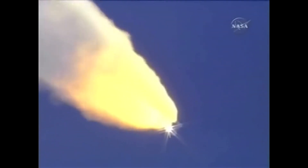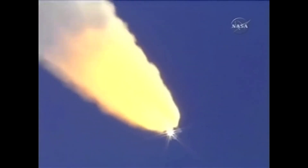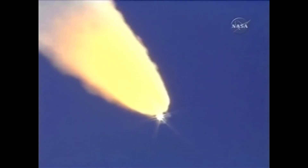Discovery, Houston, go at throttle up. The throttle up call acknowledged by Commander Steve Lindsey. Discovery, Houston — it's expected data hits, it'll clear shortly. Lindsey joined on the flight deck by Pilot Mark Kelly, Flight Engineer Lisa Nowak and Mission Specialist Mike Fossum.